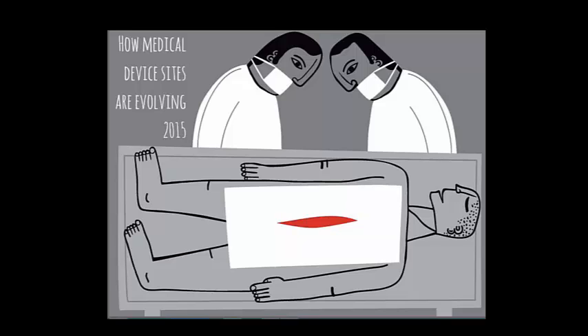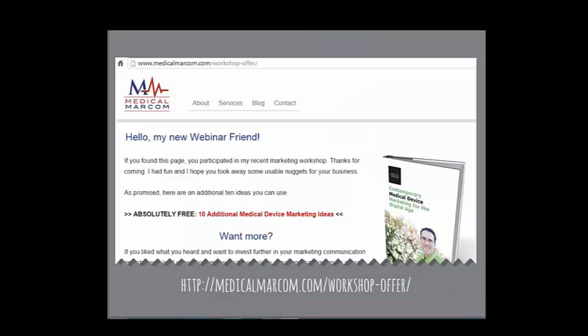I'm going to take you through today how medical device sites are evolving. I'm going to spend the entire hour cramming in as much useful information as possible. There are a lot of slides — I may breeze through some — but they will be available after this presentation, along with this recording and a transcript. The PDF will have clickable links throughout.